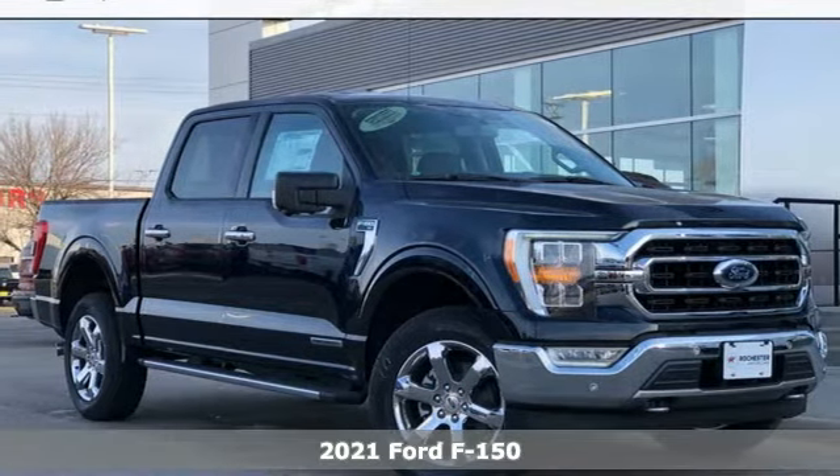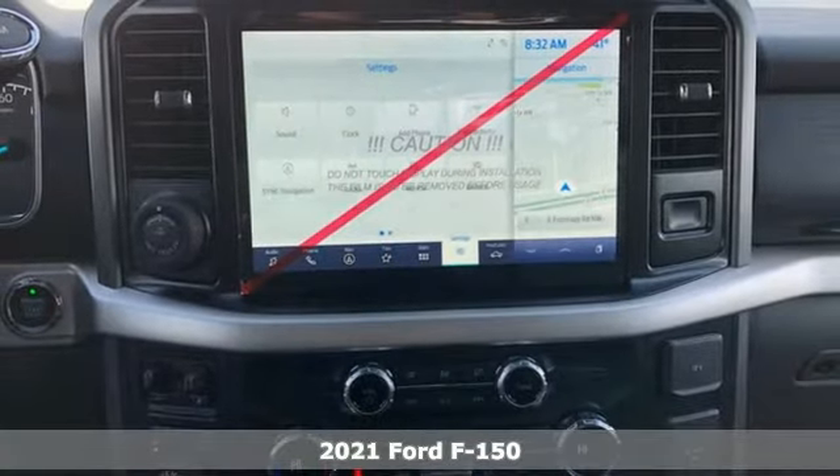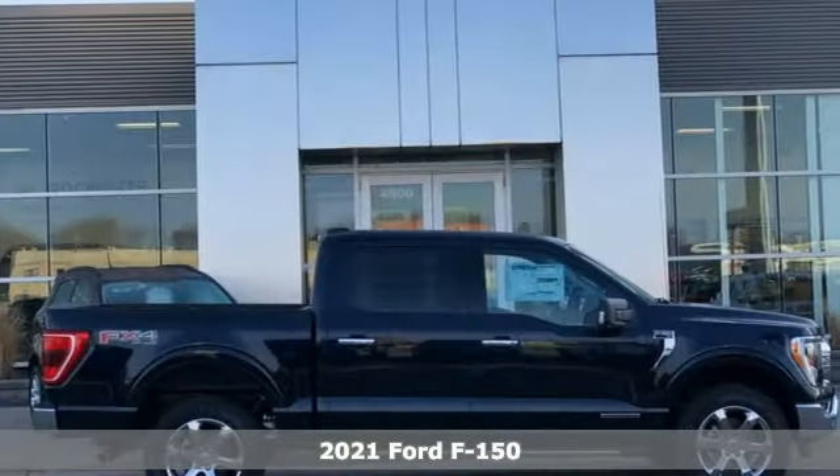It's a new 2021 Ford F-150. This truck was built to tough it out and tested to make sure it's up to every challenge.